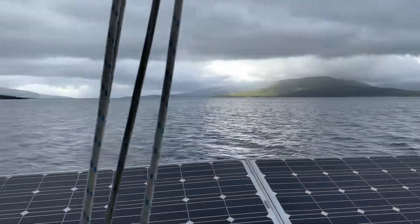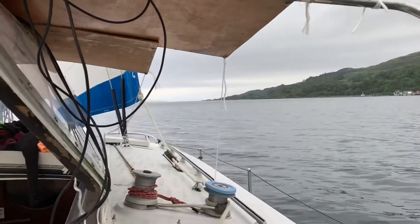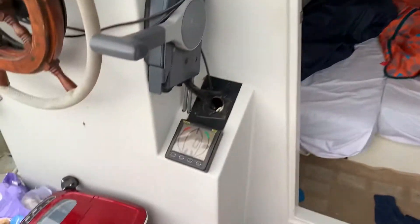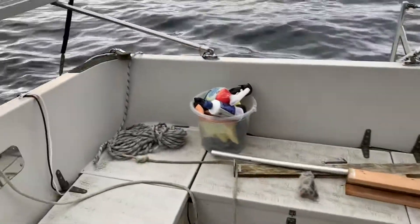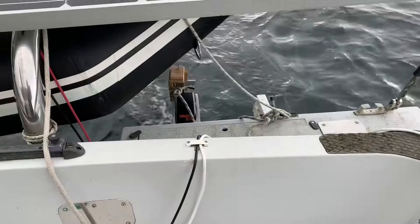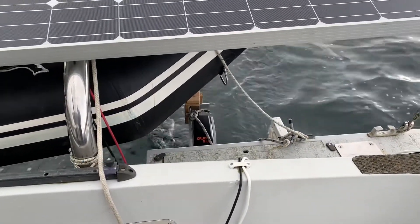We're just a little way around the point here, heading up towards Tobermory, and the wind's dropped down to nothing. So we're going purely on the motor at the moment, still going about 250-300 watts, just keeping us moving about two or three knots.